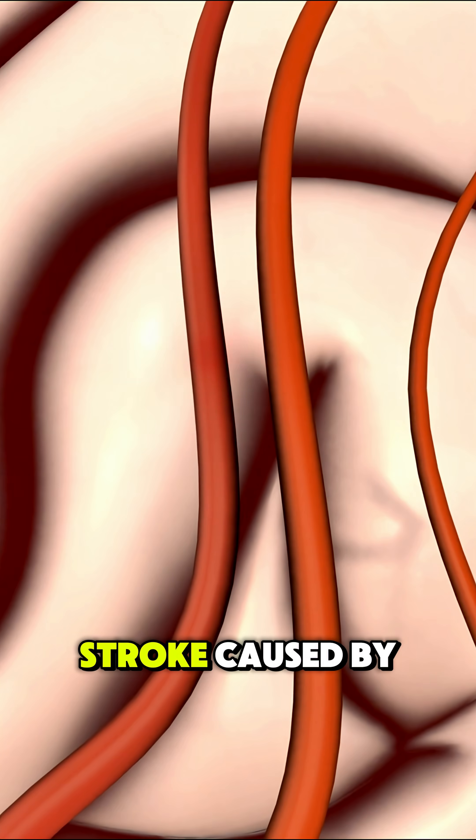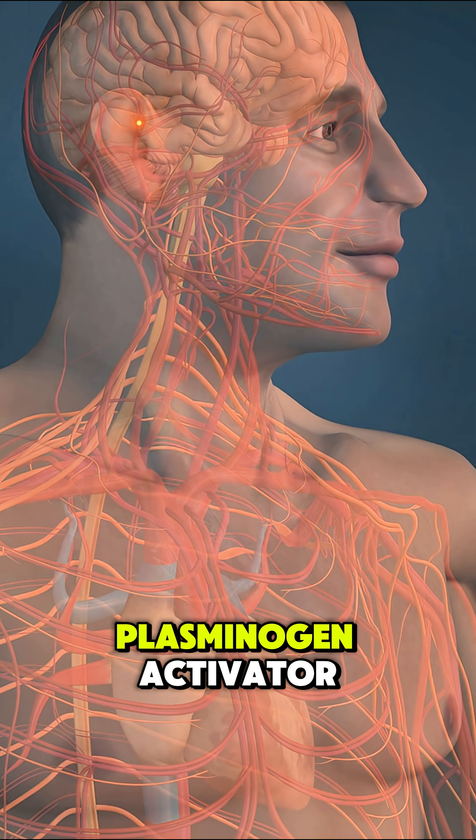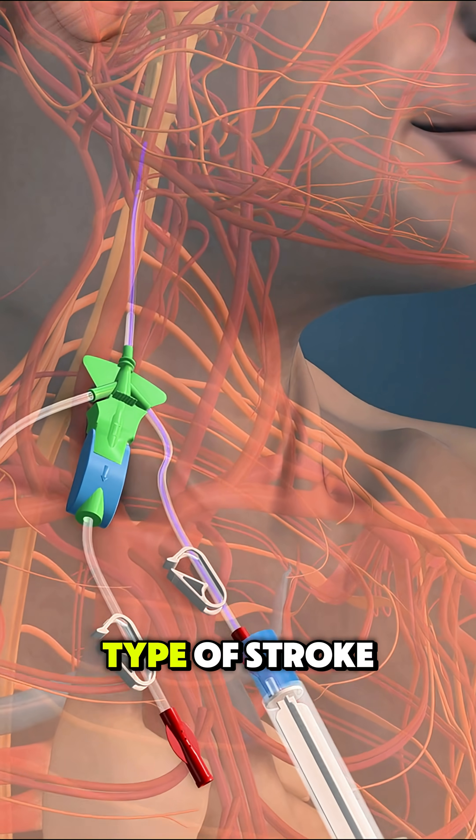Ever wondered how doctors treat a stroke caused by a blood clot? That's where TPA comes in, short for Tissue Plasminogen Activator. It's a powerful clot-busting medication used to treat ischemic stroke, the most common type of stroke caused by a blocked artery in the brain.